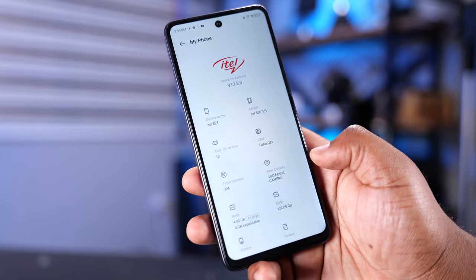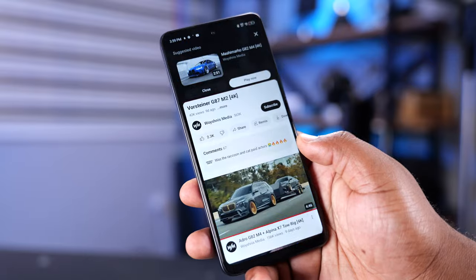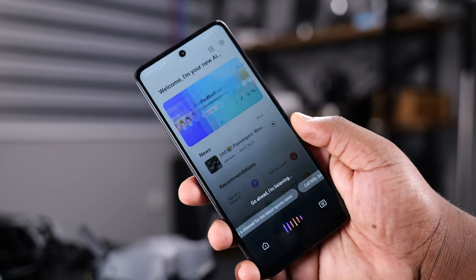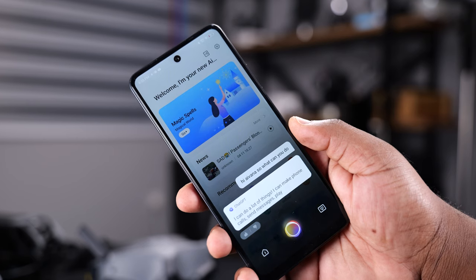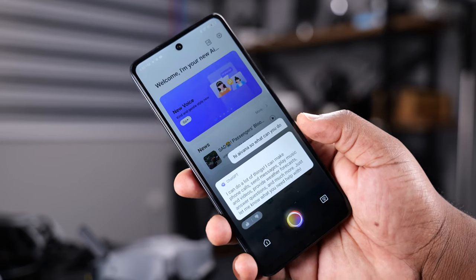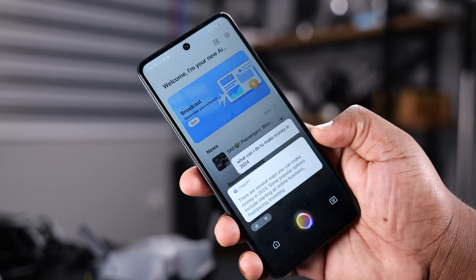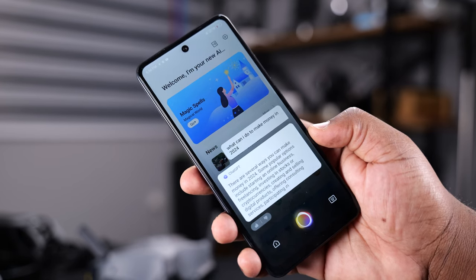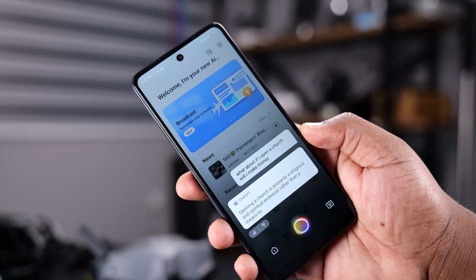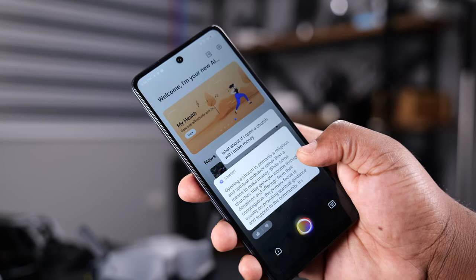Moving to the Android operating system, it's running Android 13 and I don't think it will get an OS update. I've not seen any ads on this smartphone and it comes with minimal bloatware. The S24 has a built-in voice assistant called Ivana. You can ask it questions — such as how to make money, starting an online business, freelancing, investing in stocks — and follow up with more questions. Not all the answers are correct, but it's useful.